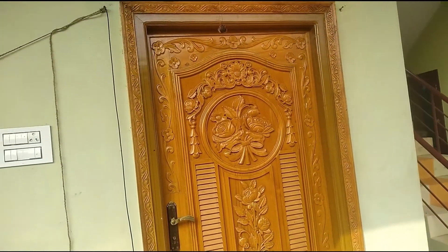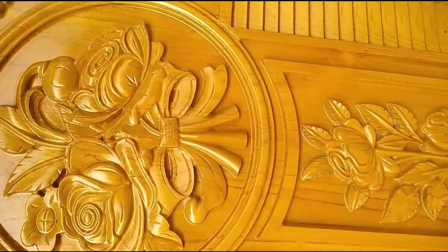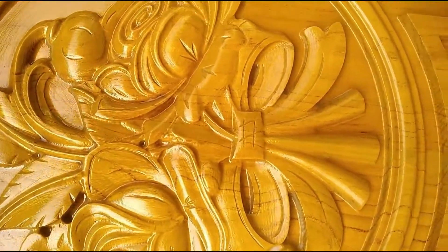The door has a very polished flower design. There are lots of boxes.